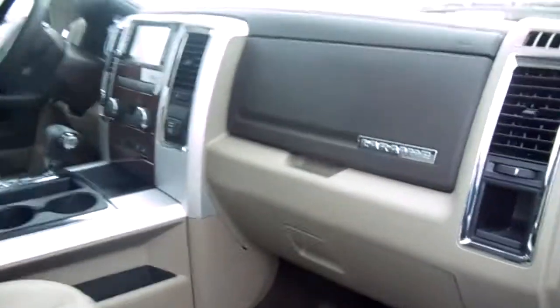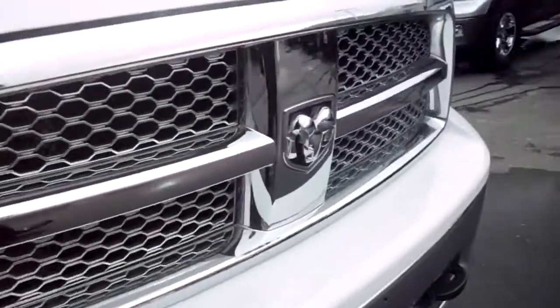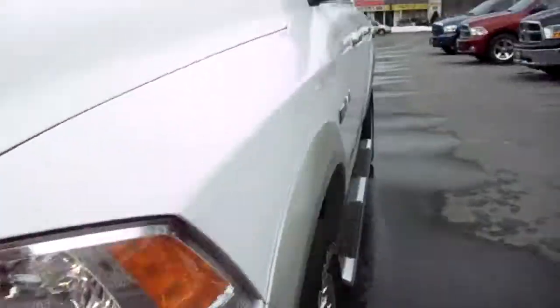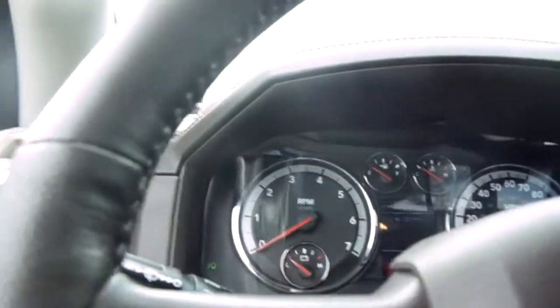It has heated rear seats and heated front seats. I have the original owner's manuals. It's got navigation and also an iPod hookup. Bench with the consoles, bright grille, fog lights, remote start, and automatic headlamps.